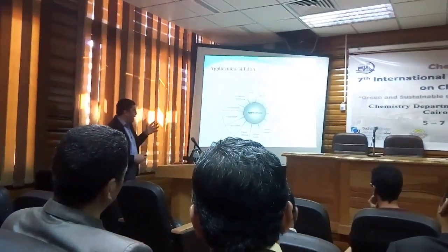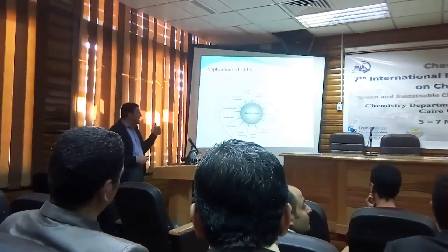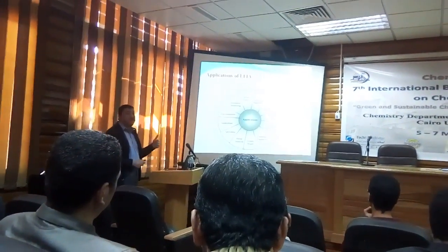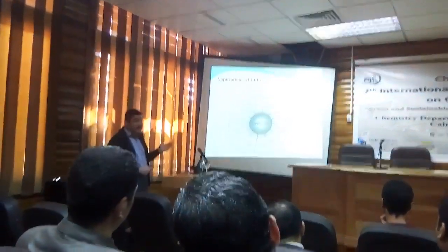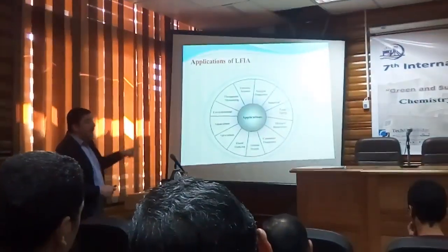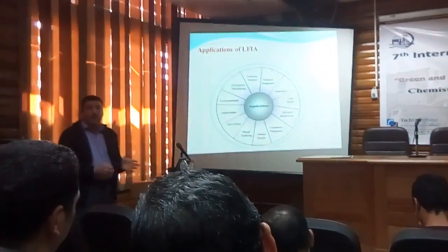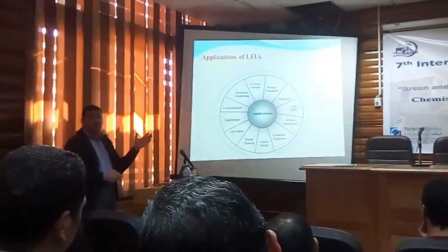But we are facing some problems. The problem is related to the technique itself: the sensitivity, which is around 70% and does not exceed 90% or approach 100%. This is the problem with this technique. Second, all these strips are monorapid tests — I can test only one marker at a time. So when I need to perform a large screening for multiple markers — a thousand, two thousand, whatever — I can't; it is very costly.